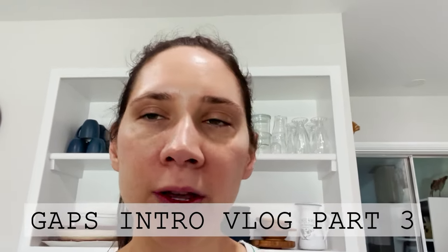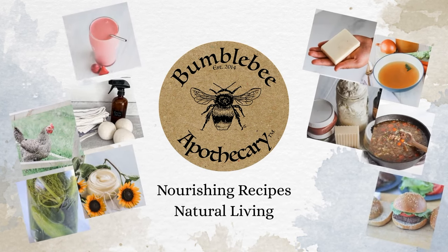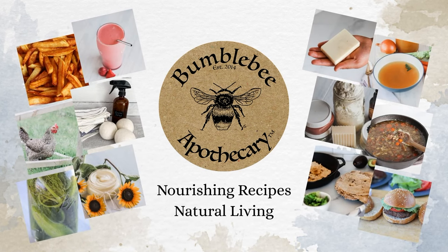Today we are moving into stage three. I wanted to take a second before I show you the foods that we're doing this morning — it's an exciting transition. But before I talk about that, I wanted to talk a little bit about moving stages and timing and different things like that.